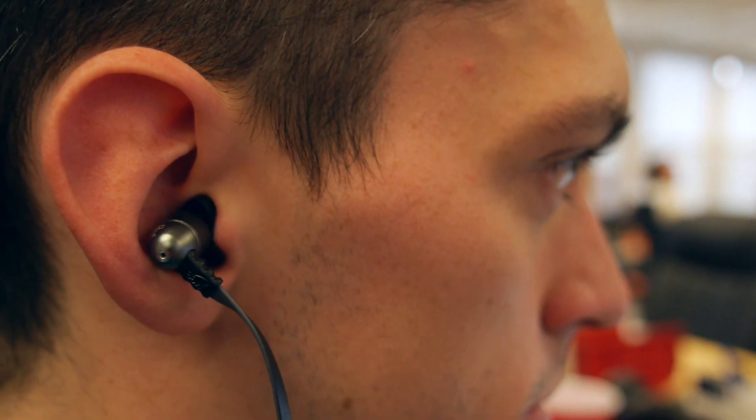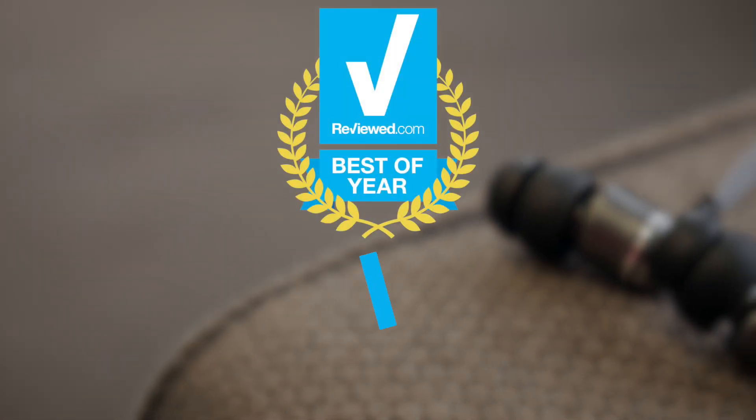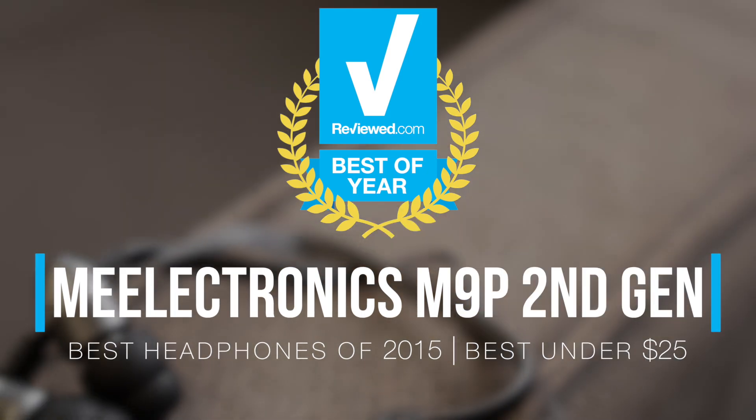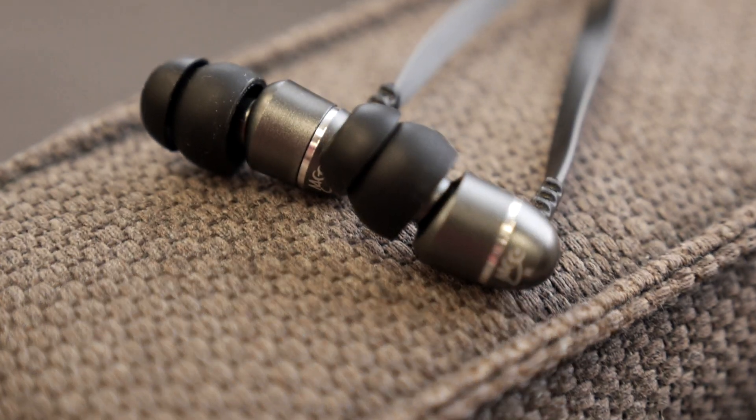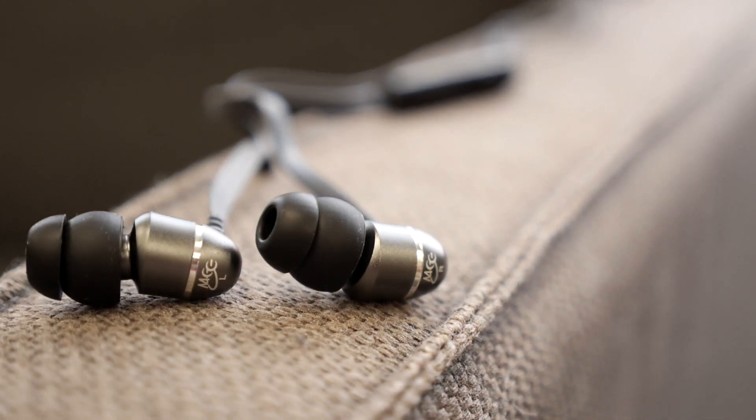If you're looking for a great pair of affordable headphones, the second generation of the M9P in-ears is a great place to start. Available for under $25, these in-ears are a no-brainer choice for anyone looking to ditch their tinny, uncomfortable stock earbuds.